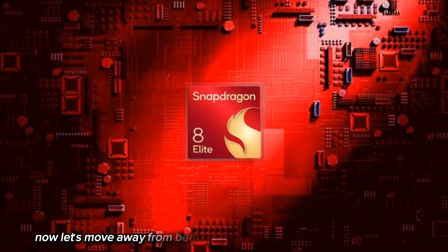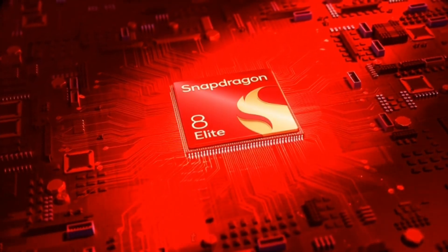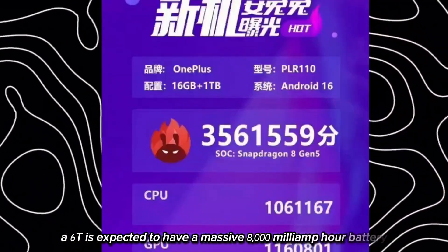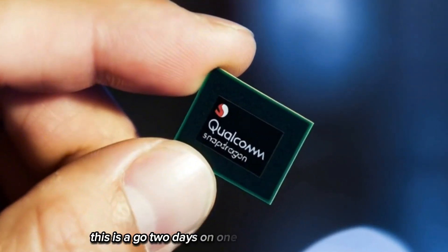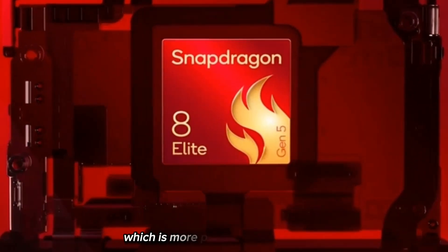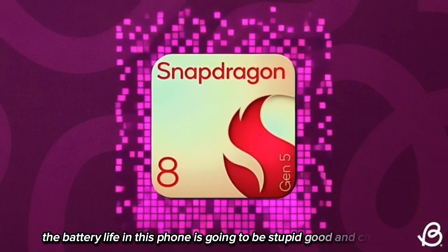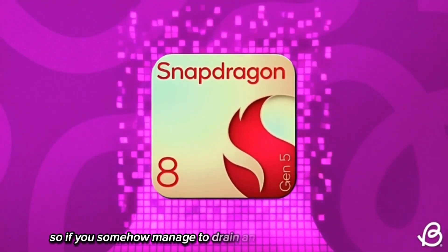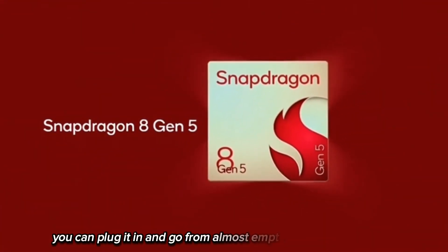Moving away from benchmarks, let's talk about the actual phone, because OnePlus is going crazy with the hardware. The OnePlus A6T is expected to have a massive 8,000mAh battery — this is not a normal battery, this is a go-two-days-on-one-charge kind of battery. Paired with the new Snapdragon 8 Gen 5, which is more power efficient, the battery life is going to be exceptionally good. And charging? You're getting 100W fast charging, so you can go from almost empty to full in a short time.